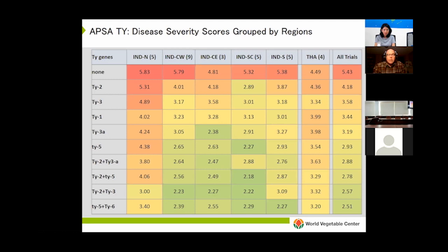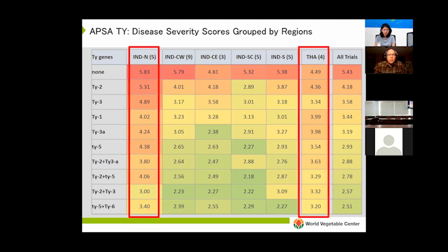However, there were very striking regional differences in performance, especially in the north part of India and to some extent in Thailand, where even lines carrying two TY genes developed moderate symptoms. This led us to think that perhaps in some areas where very aggressive begomaviruses predominate, we may need to develop lines with more than just two TY genes.